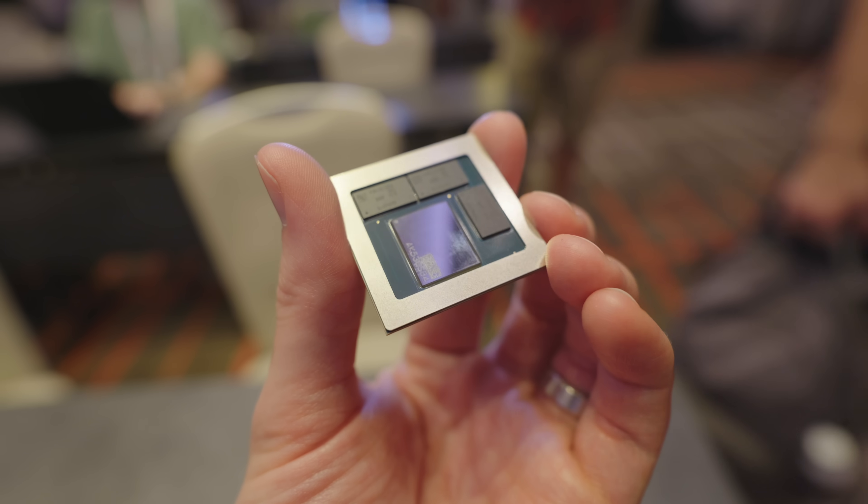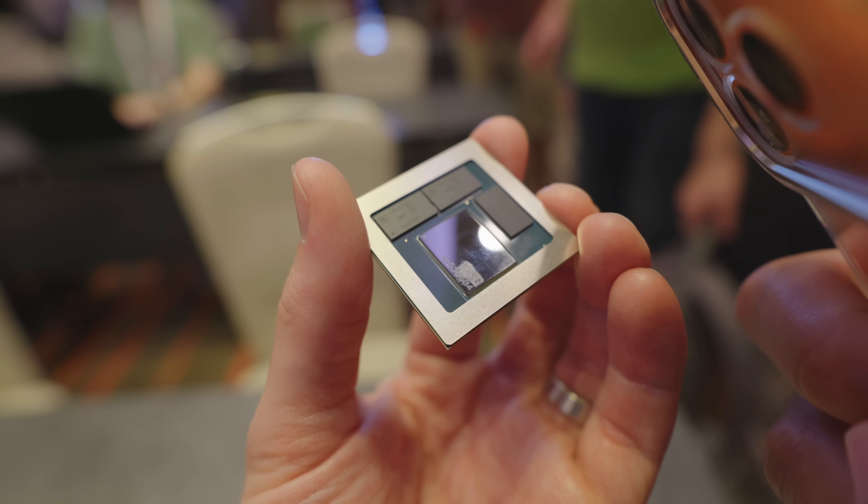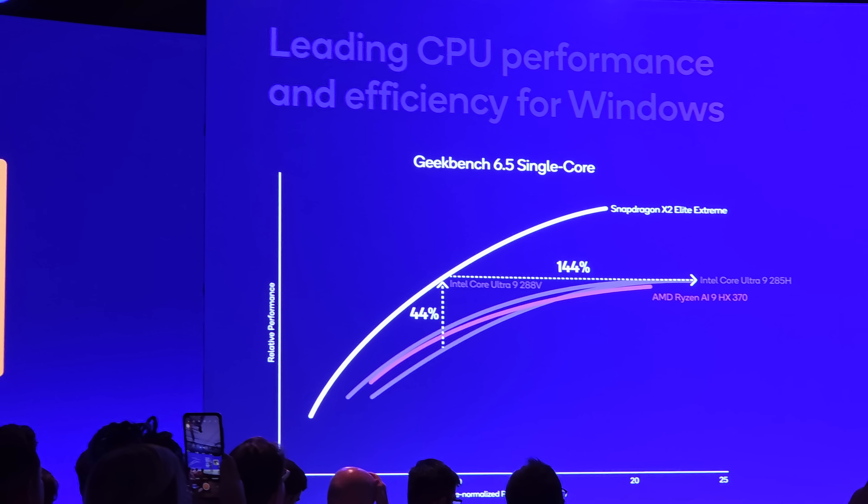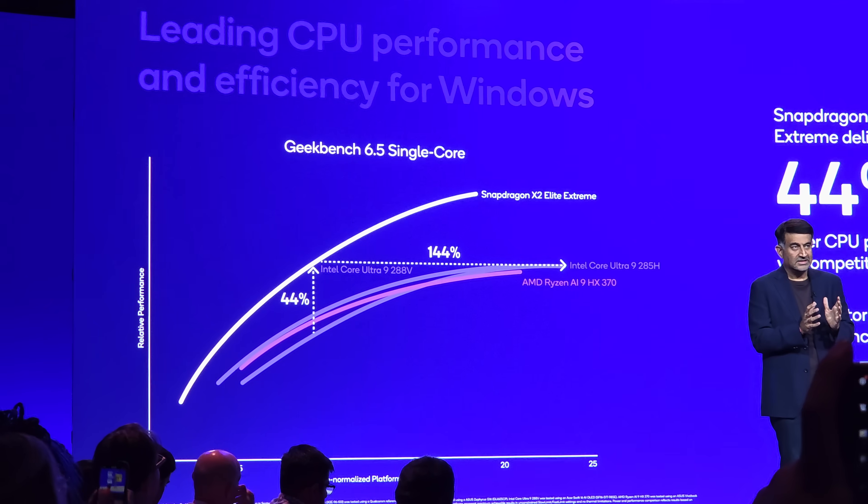I'm incredibly happy that Qualcomm have dove so heavily into the Windows space. For so long there was nothing exciting going on — we were seeing 3% to 5% upgrades. But now that we have Snapdragon pushing so hard, everyone is moving forward, and when you look at the gains these chips are seeing just over the last generation, it's really impressive stuff.